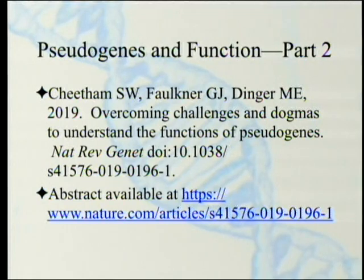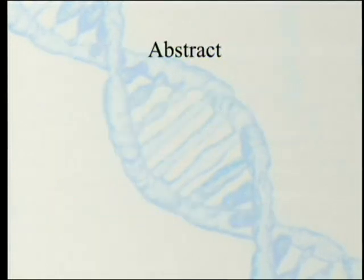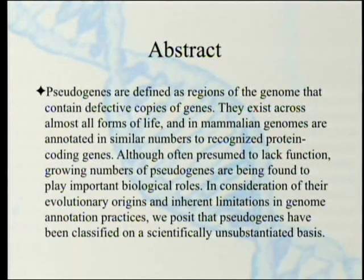You can look at the abstract if you have a Nature Reviews Genetics subscription or access through a university. The abstract defines pseudogenes as regions of the genome that contain defective copies of genes. They exist across almost all forms of life and in mammalian genomes are annotated in similar numbers to recognized protein-coding genes.